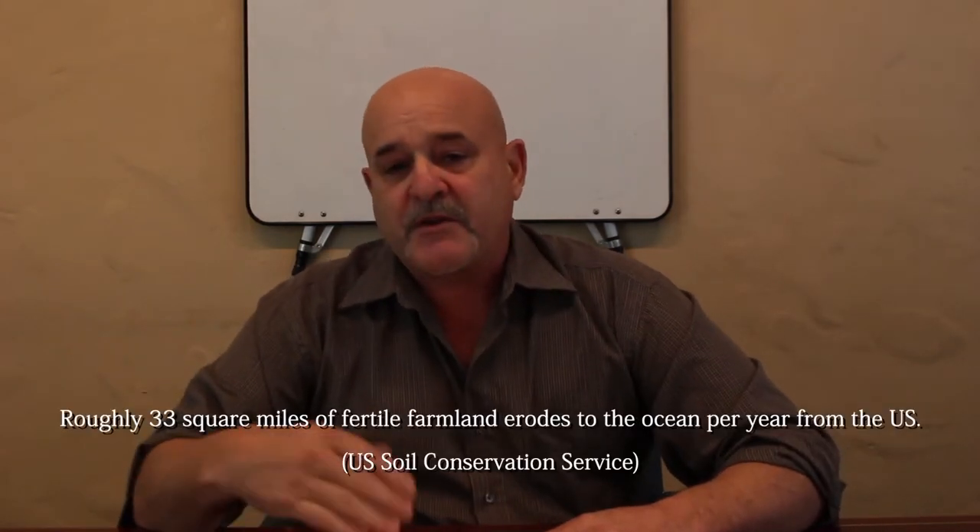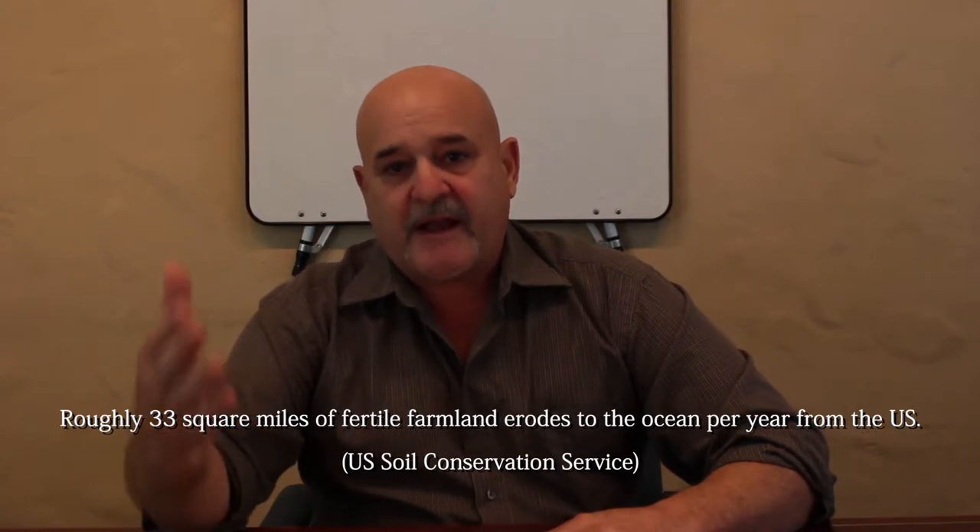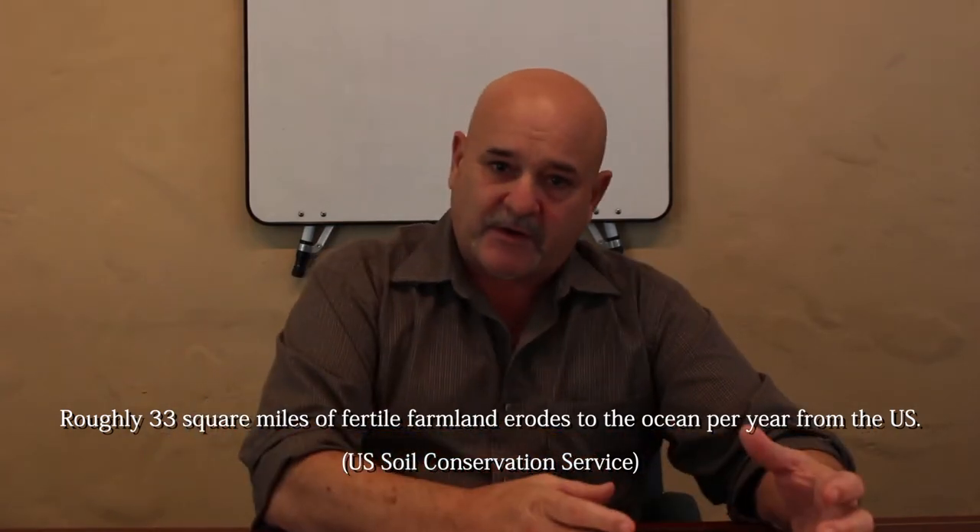Here's my elevator pitch: we've got all this polluted water. We're going to take the plant material that has consumed or absorbed the pollution in the water, take that out of the water, and make soil out of it. Why do we want to make soil? 33 square miles of soil in the United States erode and go out to sea every year. By using this method, we can have clean water and amend our soil bank.